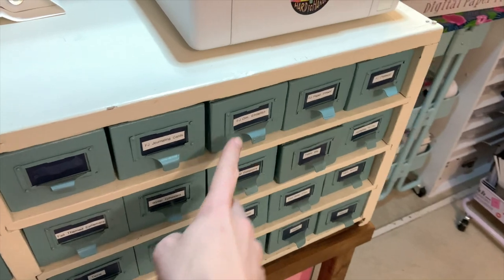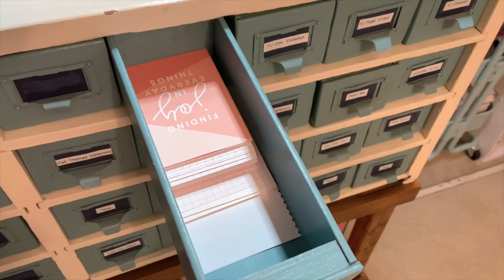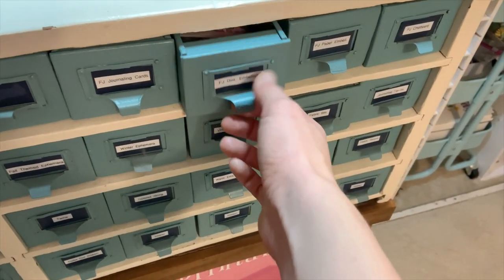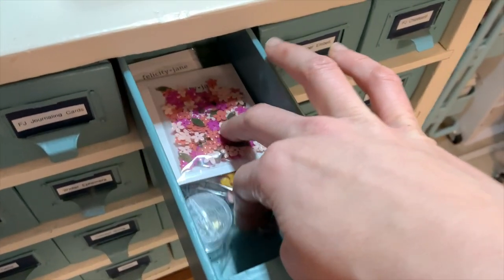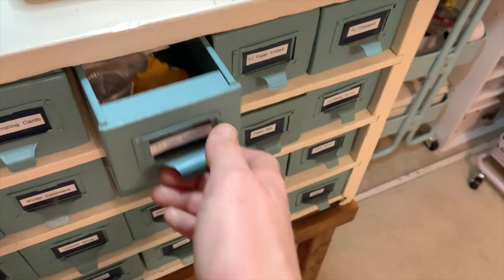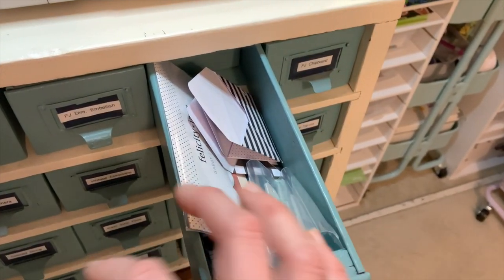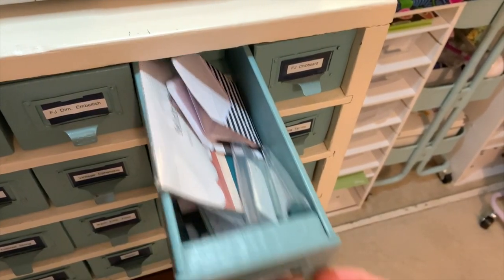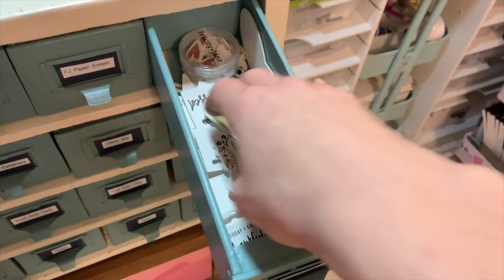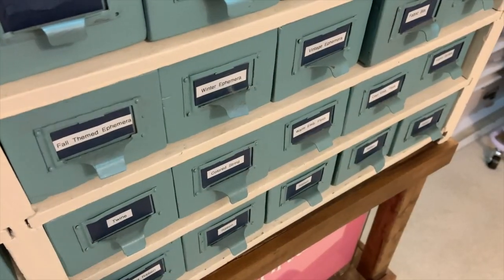The top row on this side is all about Felicity Jane. I have one empty box to grow into, and then Felicity Jane embellishments — my journaling cards, leftover journaling cards, dimensional embellishments with a little more dimension to them, paper embellishments, extra envelopes, paper tassels, and Felicity Jane chipboard pieces left over from previous kits.